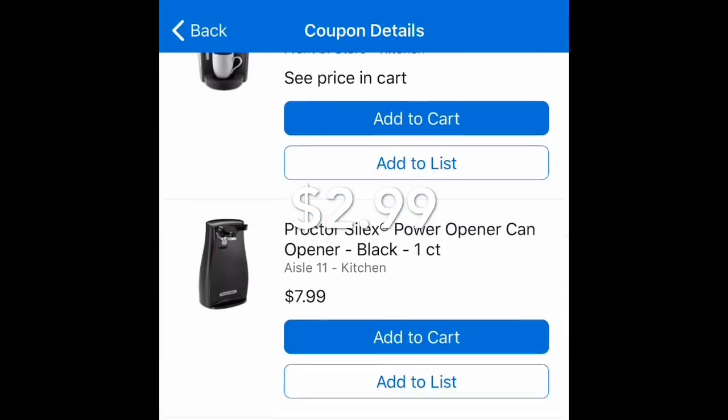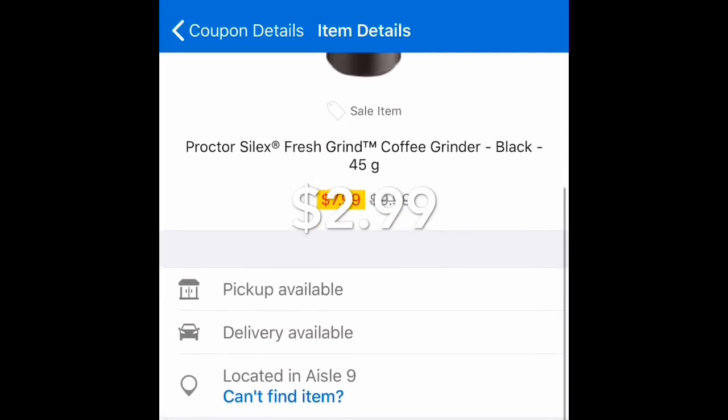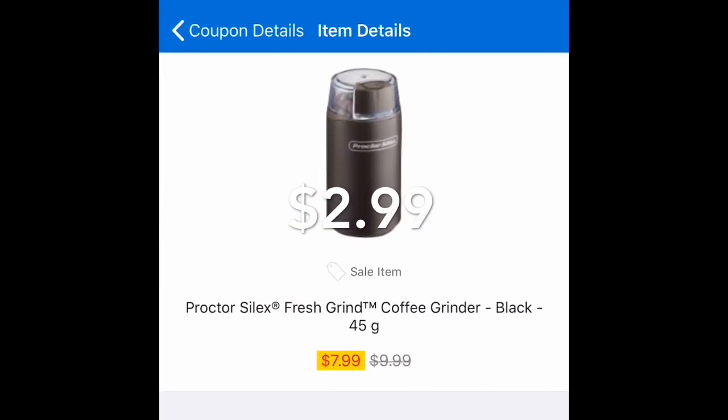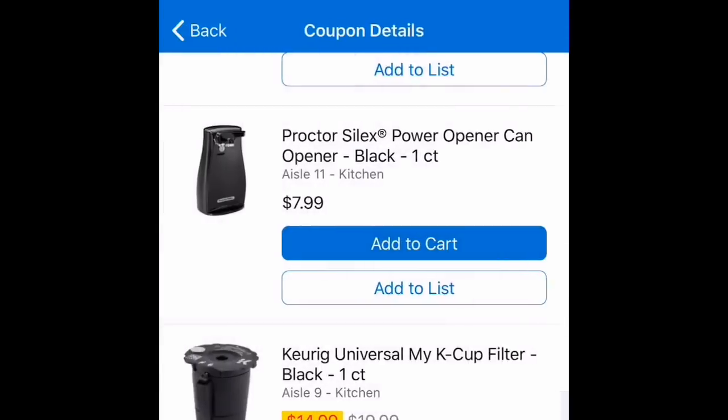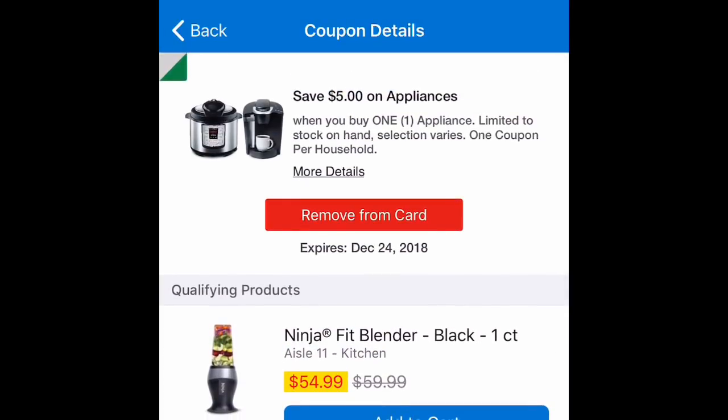Just remember you can only use this coupon once — only one per account. So if you're planning to buy more than one product, make sure to have different Kroger accounts so you can use this five dollar coupon. That's it for this video, thanks for watching and I will see you back on my next video, bye bye!